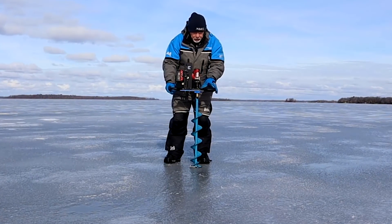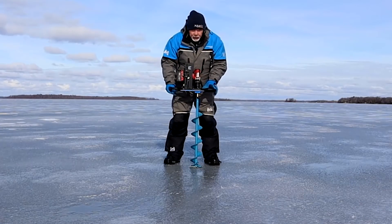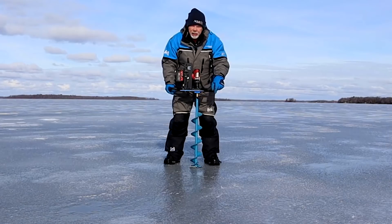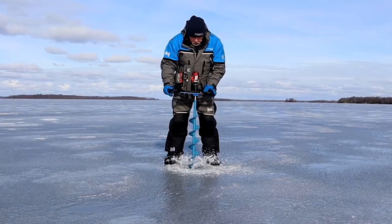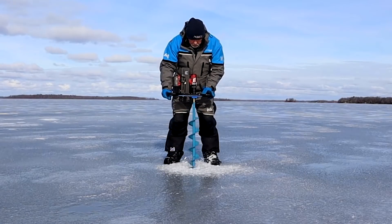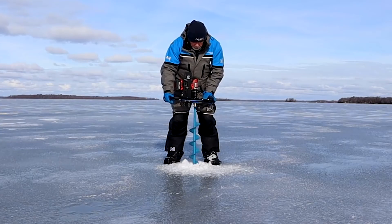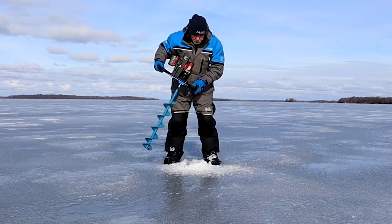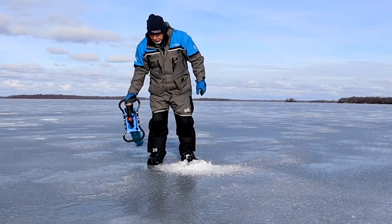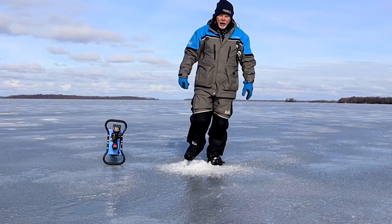Got my Clam Drill Adapter Kit. Let's give it a try. Keep in mind, these blades haven't been sharpened in four years — they've had a bit of abuse. Not bad, considering I basically sanded my way down there.